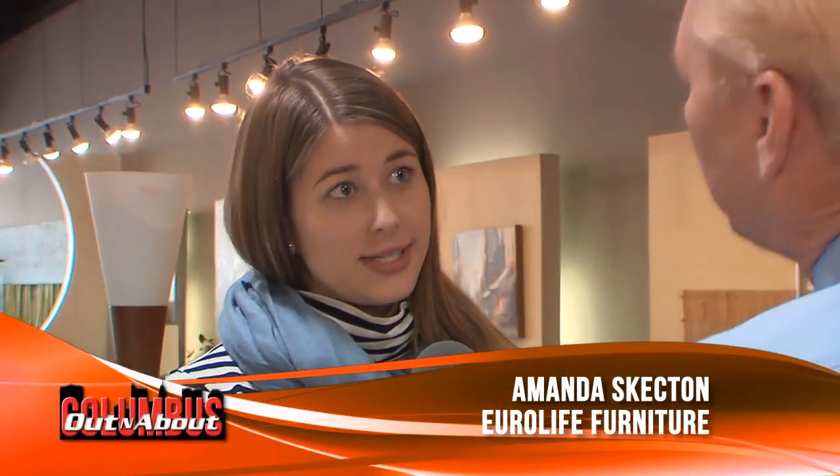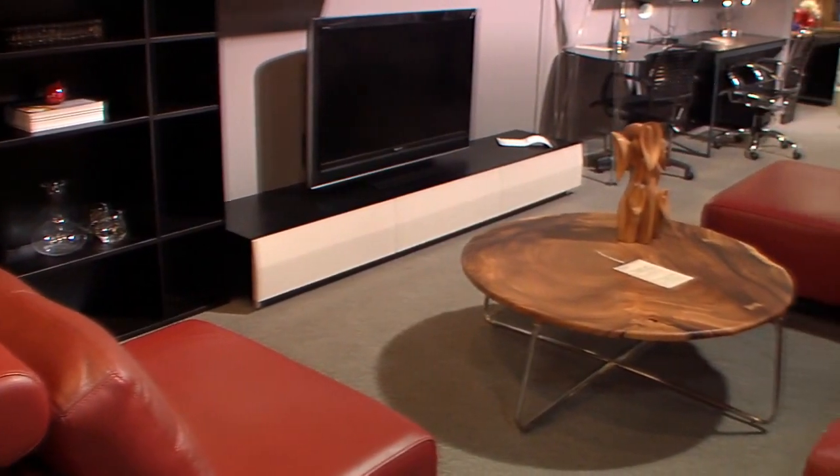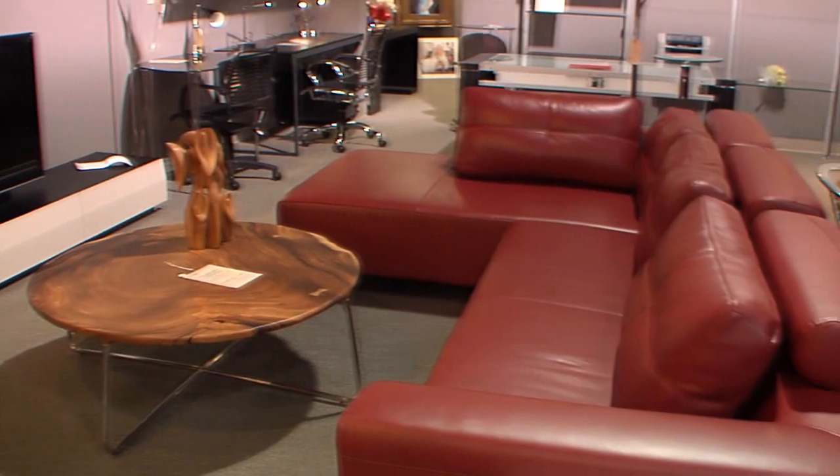I talked with Amanda Skelton about how EuroLife can give your home a fantastic look for the holidays. You walk in here and it looks like something out of New York or L.A. — it is just absolutely breathtaking. EuroLife has been open for over six and a half years. They carry modern and contemporary styles with many different manufacturers, and a lot of them are exclusive to just their store.